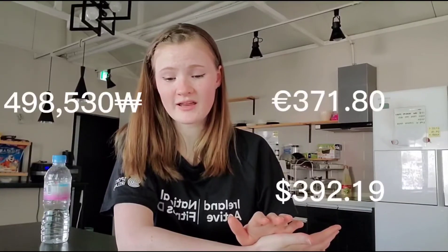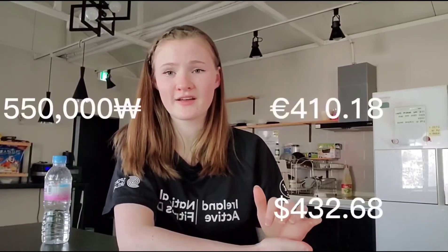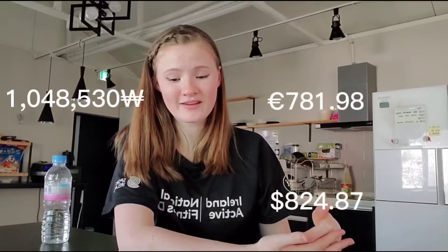The final category isn't really discretionary — it's rent. Before I tell you the rent, the total for everything else was 498,531 won. My rent is 550,000 won, which is pretty pricey for what it is. Altogether that brings the grand total to 1,048,531 won. You'll want at least a grand a month to spend here.